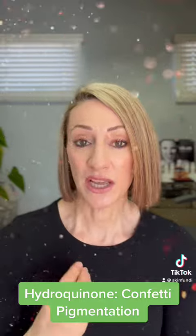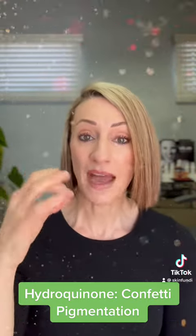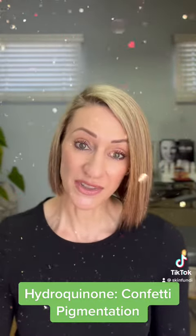Probably the best way to address that is by going for permanent makeup, where they match your natural skin tone and fill in those little white dots on the skin.